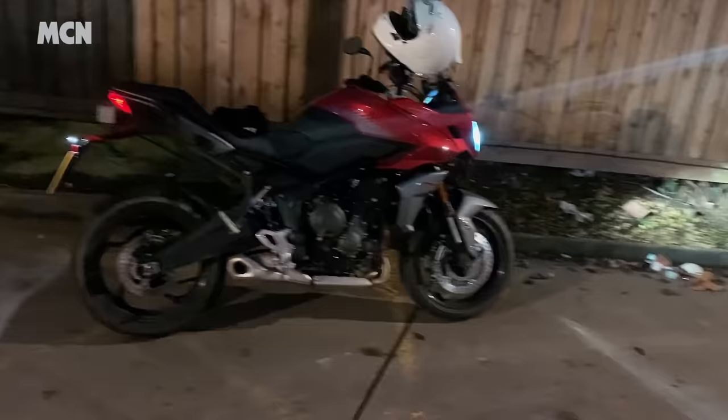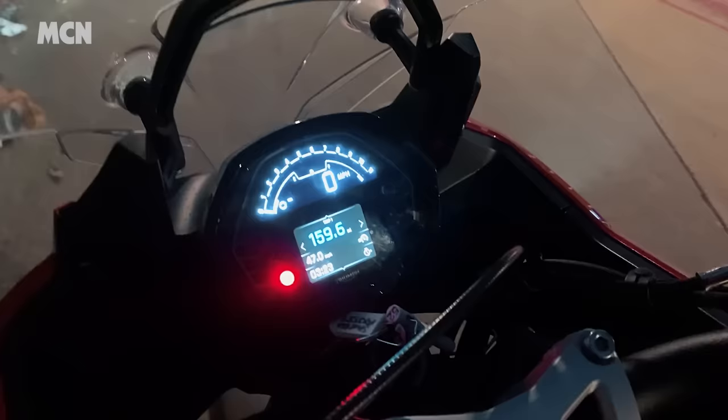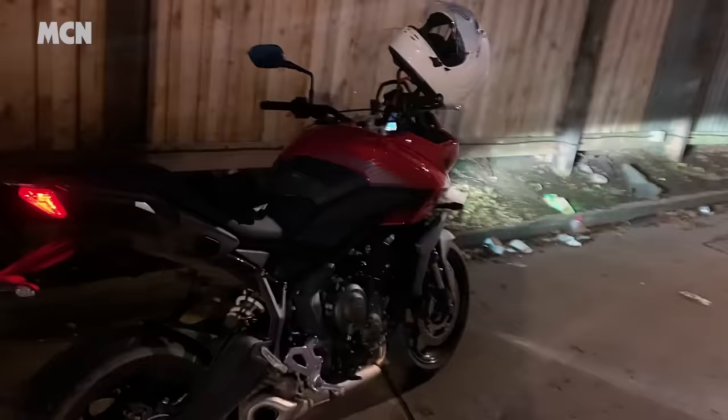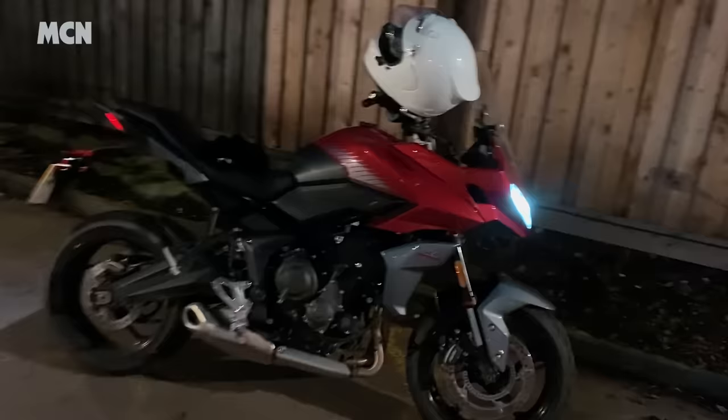Things I would improve: you can get a Bluetooth connection for the dash, which would have helped with navigation, but that's an extra and it's not on this bike. I could have done with a USB charger and a quick shifter — it just makes life a little bit easier. All of these are optional extras, so I'd tick all of those if I bought this bike. Fuel-wise, the light came on at about 145 miles riding really steady — not too bad, very capable.